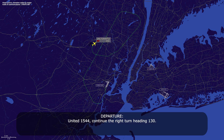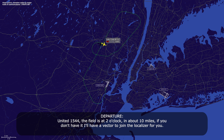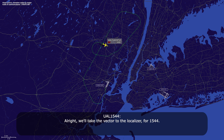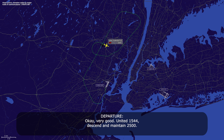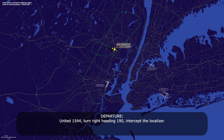United 1544, continue the right turn, heading 130. 130, United 1544. United 1544, the field is 2 o'clock at about 10 miles. If you don't have it, I'll give you a vector to join the localizer. We'll take the vector to the localizer for 1544. Okay, very good. 1544, maintain 2,500. Down to 2,500, 1544. United 1544, turn right heading 190, intercept the localizer. 190 for the intercept, 1544.